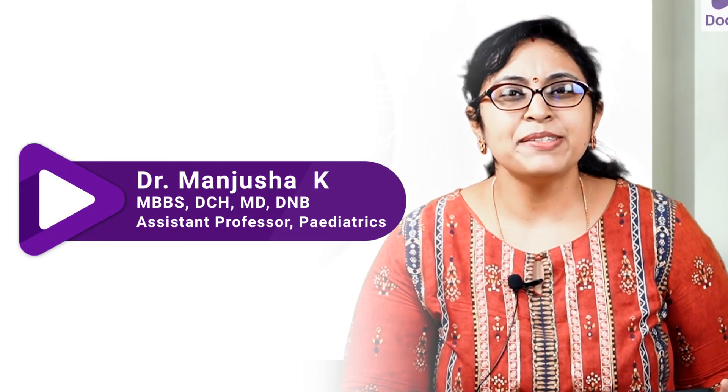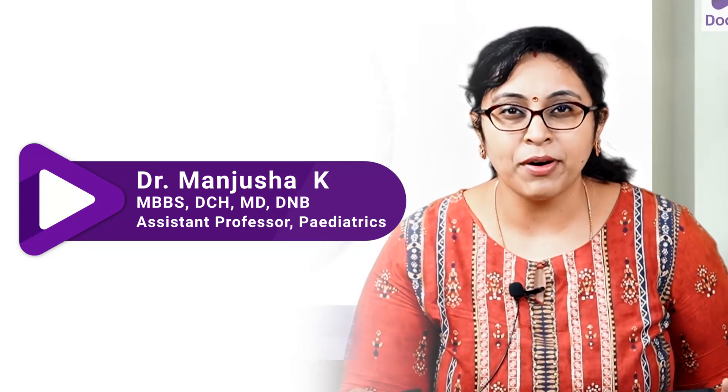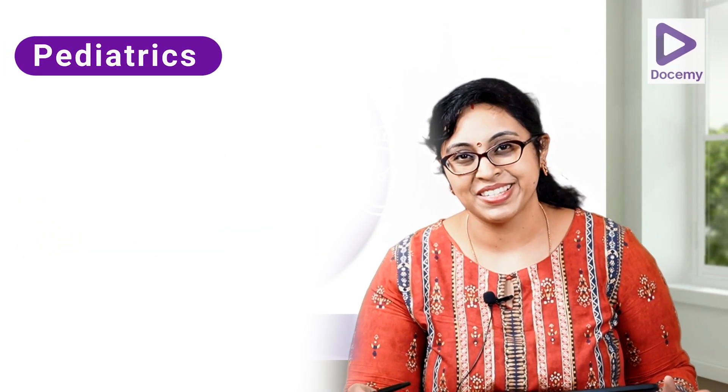Hi everyone. Respiratory distress syndrome is a very important topic as far as pediatrics is concerned. Let's see how we can glance through this topic in one minute.